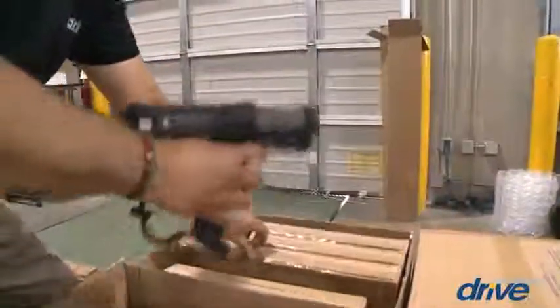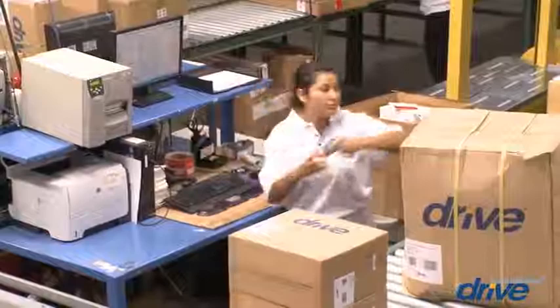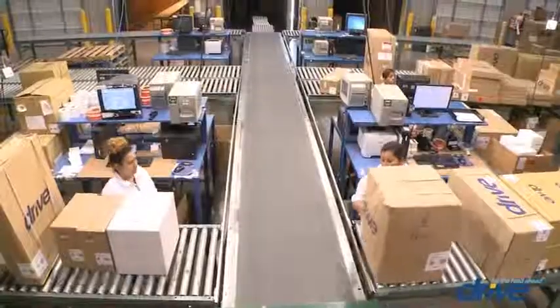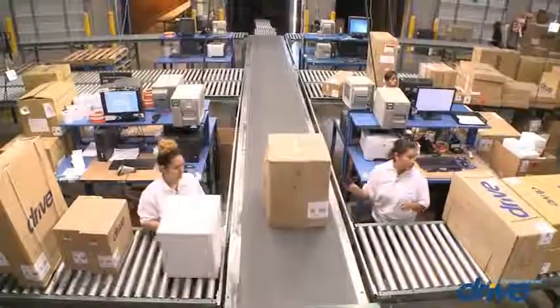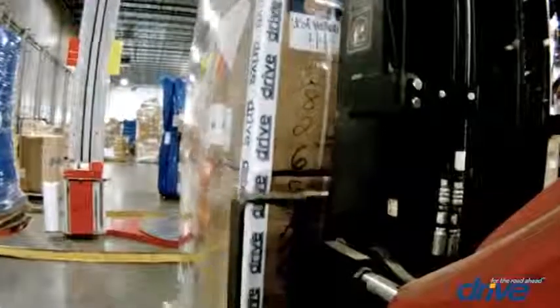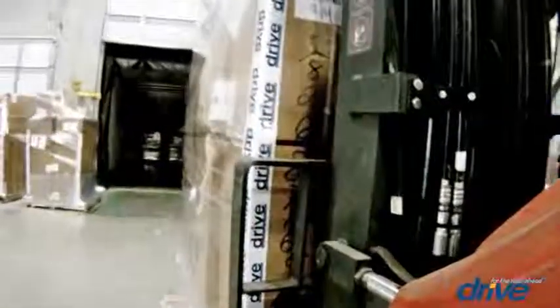Once picked, orders are staged for a pallet audit to confirm accuracy. After passing the audit, the order is moved to packing, where labels are printed for shipment. This label is electronically tied back to the original order, and the shipment's tracking number is sent via email to the customer. Throughout the process, our customer care representatives have full glass pipeline visibility of the order from processing through carrier shipment to receipt signature by the customer.